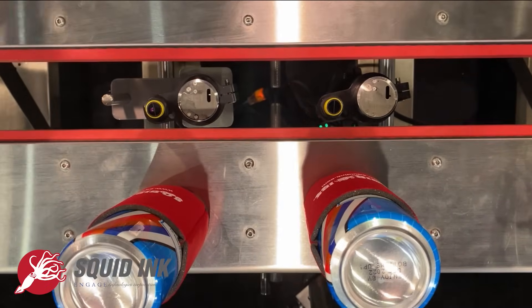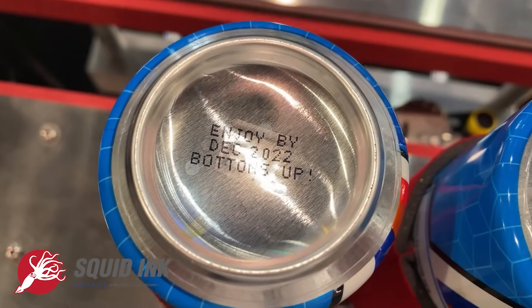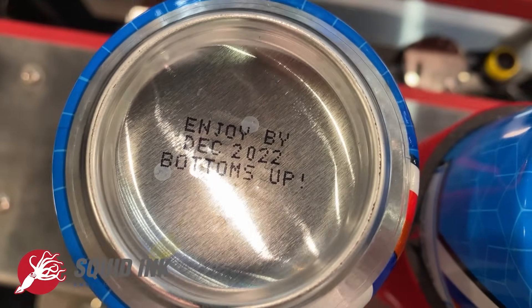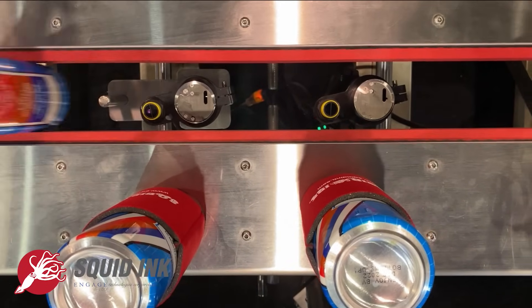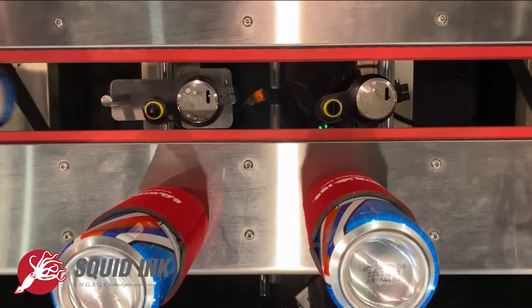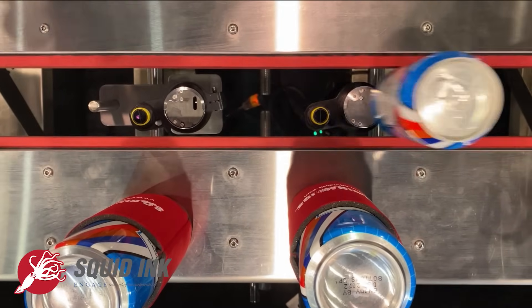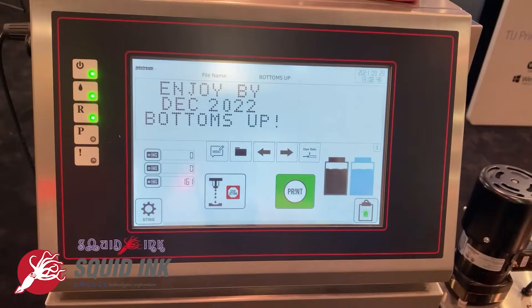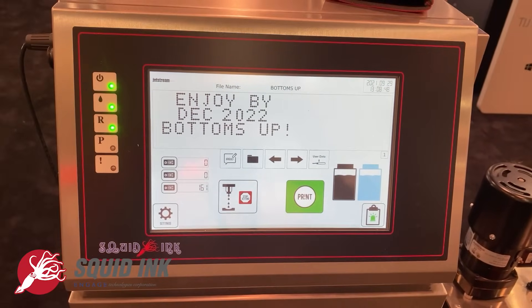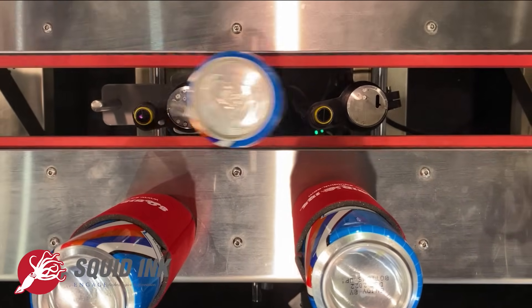It prints high-quality small characters on a variety of substrates — porous, non-porous, smooth, textured, curved, concave, and other surfaces. Printing up to five lines of text, the Jetstream is designed to offer a reliable and cost-effective solution for virtually any small character primary product coding application. Squid Ink's system also features a color touch screen interface with options to help users make their mark on a variety of products while streamlining their coding operation.